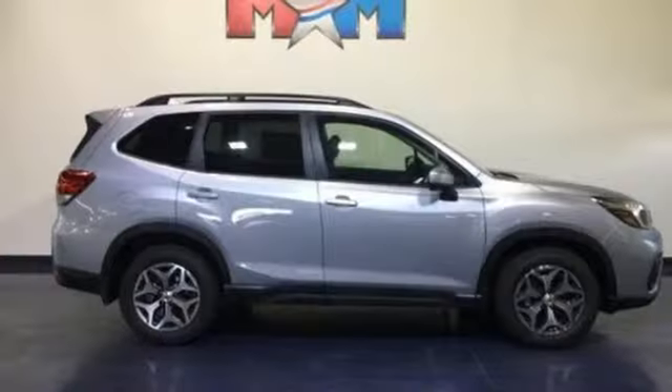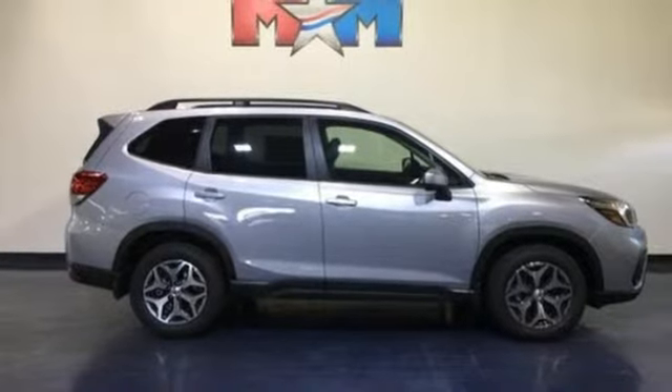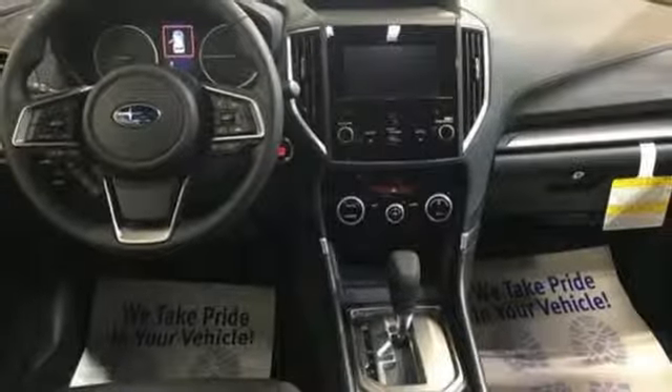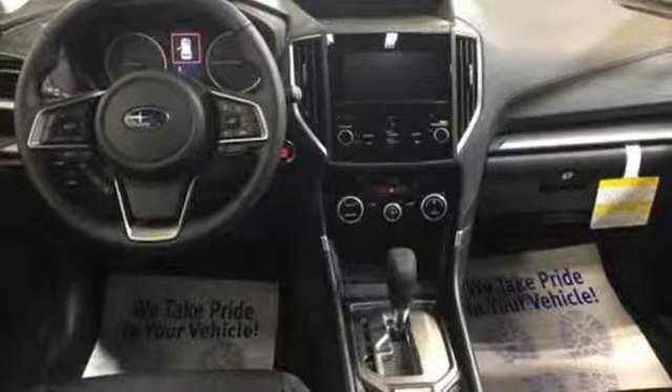Manual tilting steering column, continuously variable automatic transmission, first and second row express open and close sliding sunroof, electronic shift on the fly, and H4 engine.